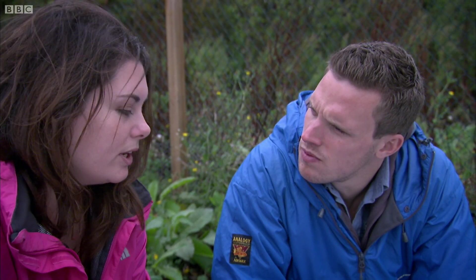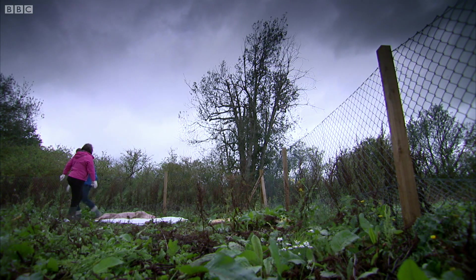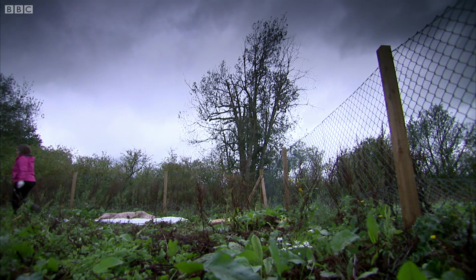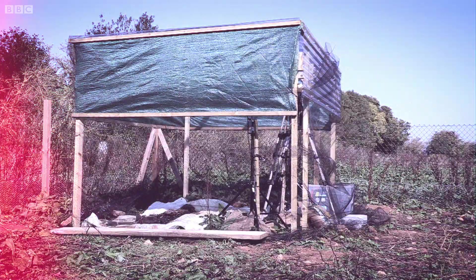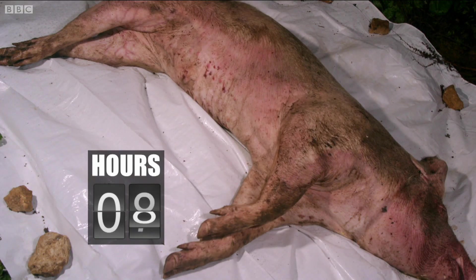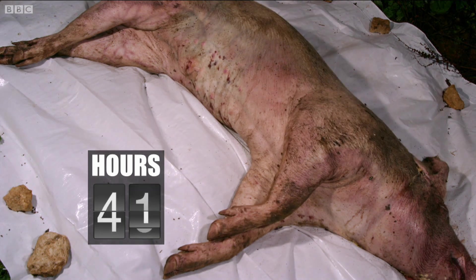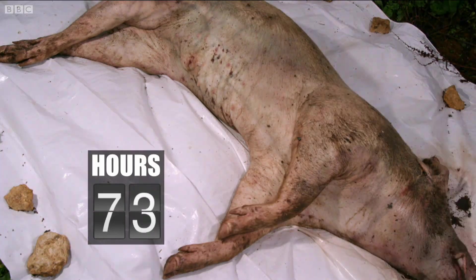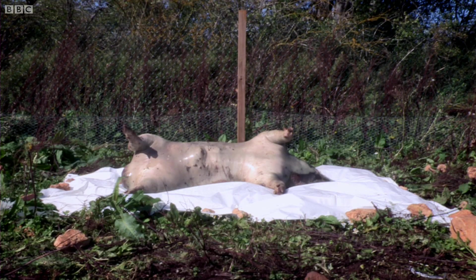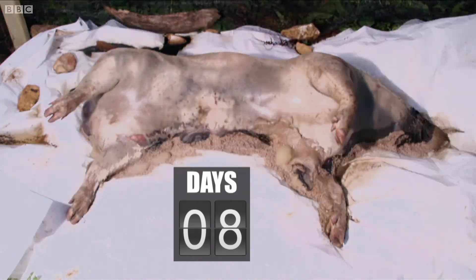Rigor mortis begins at about three hours after death. Let's leave him and see what happens. To protect our pig from scavengers we've covered him with a shelter and netting, but this doesn't stop the flies, which arrive almost immediately as they can smell death from miles away. Soon after, the pig's body is bloated with gases from its rotting flesh.